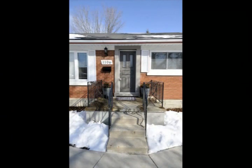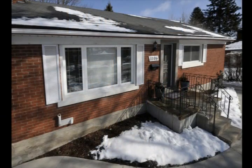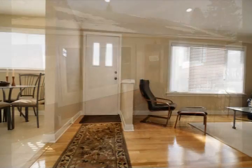Flav and Teresa present this nicely updated bungalow at 1106 Union Street East, a nice find on a large lot close by easy routes out of town.